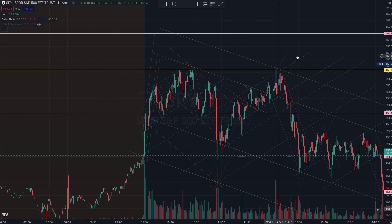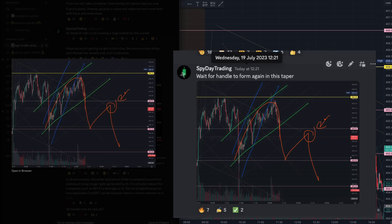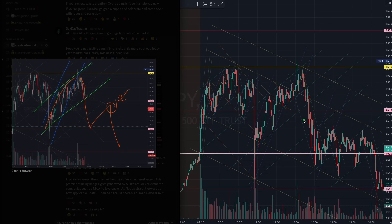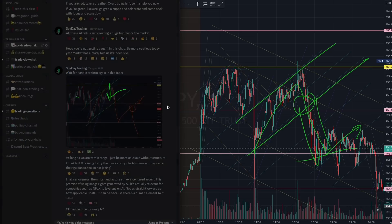We built up and rejected beautifully and cleanly again off this yellow 456 right here. Once we had the double top right here at 12:20, all you had to do was wait for the channel breakout of this green channel. Once you saw the breakout you were ready for another inverse cup that started forming, and you had to wait for that inverse handle thereafter — a good trade to take.